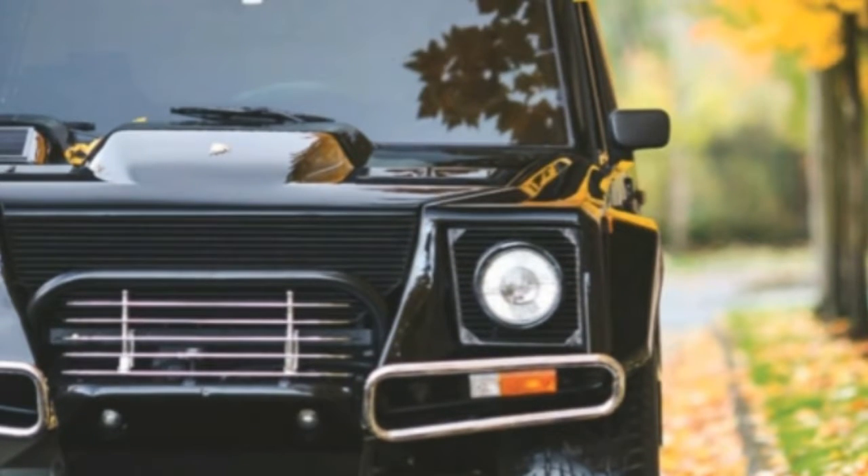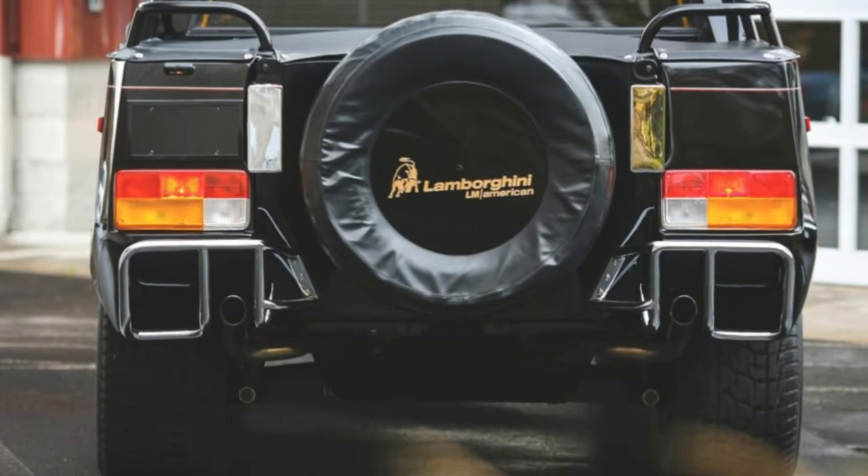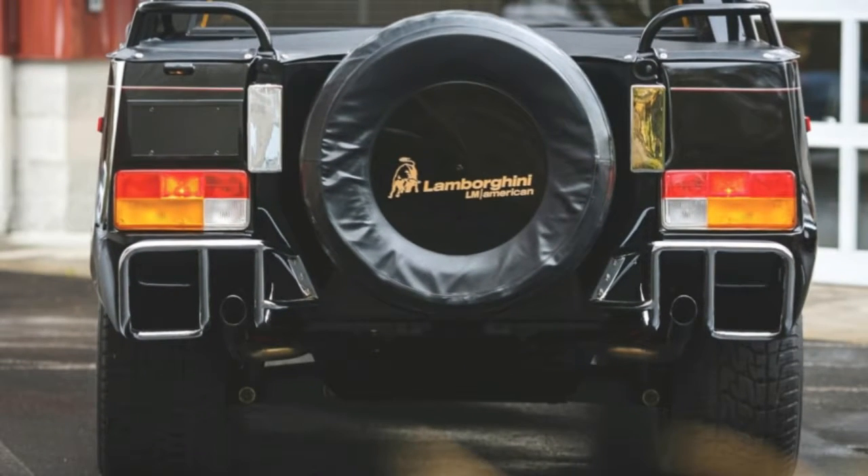Only 301 examples were ever made between 1986 and 1993, with just 48 of them built to the LM American specs and delivered to the U.S.